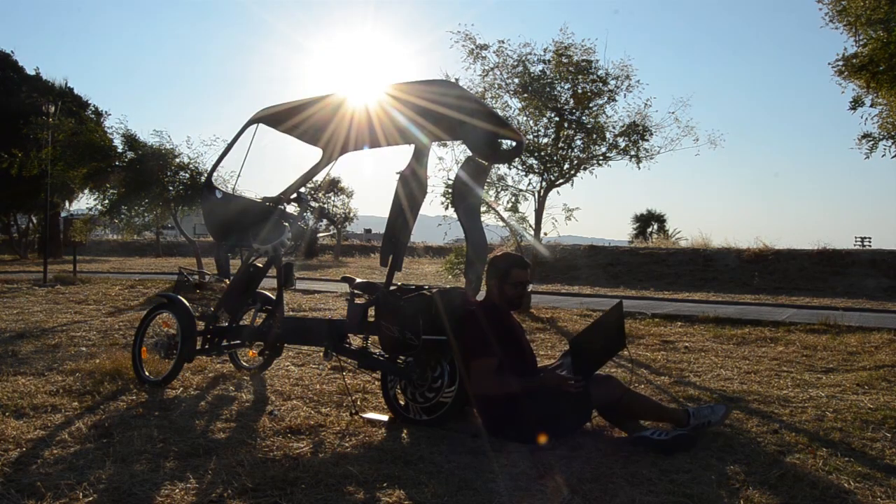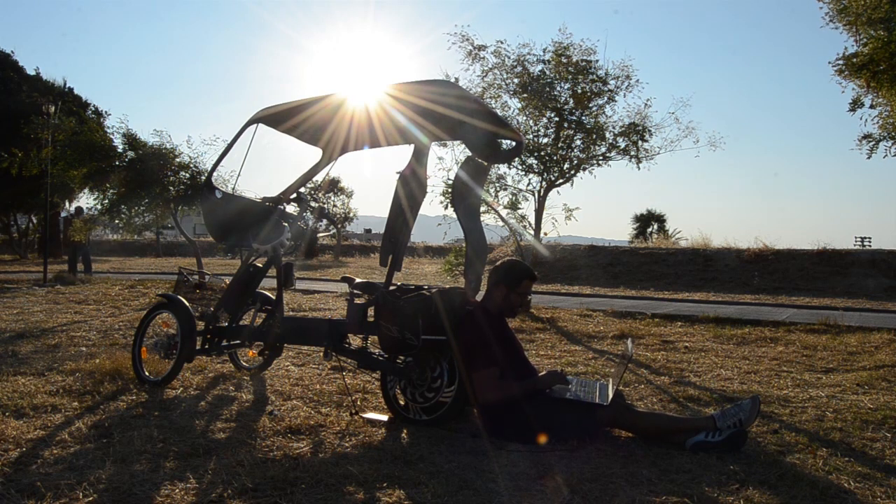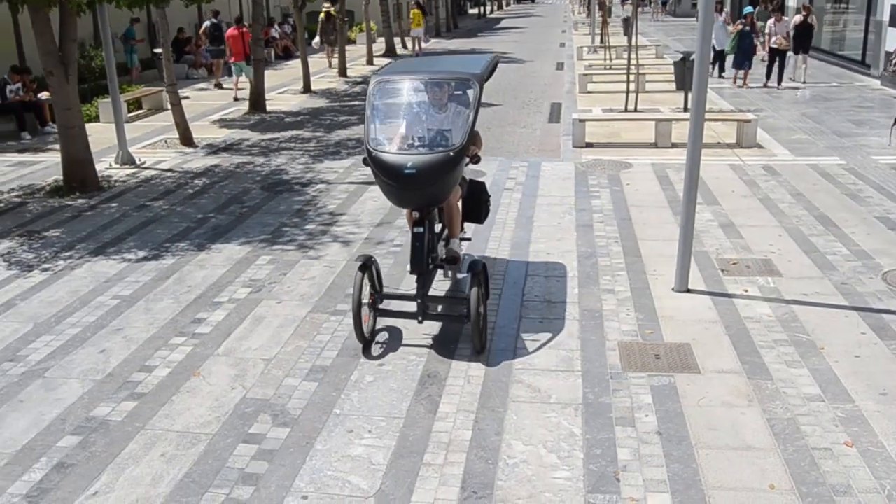Total zero energy costs, total zero emissions — for the equivalent service costs of an ordinary electrical bicycle.